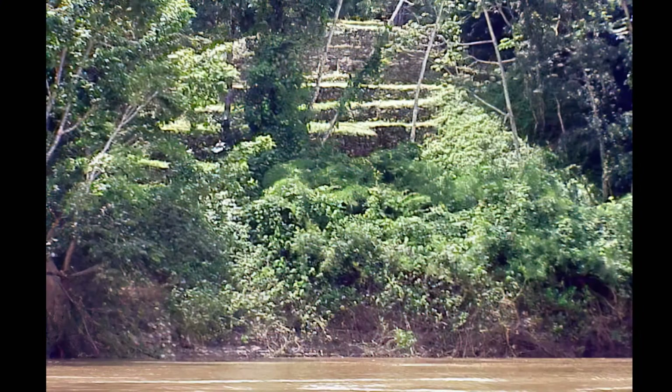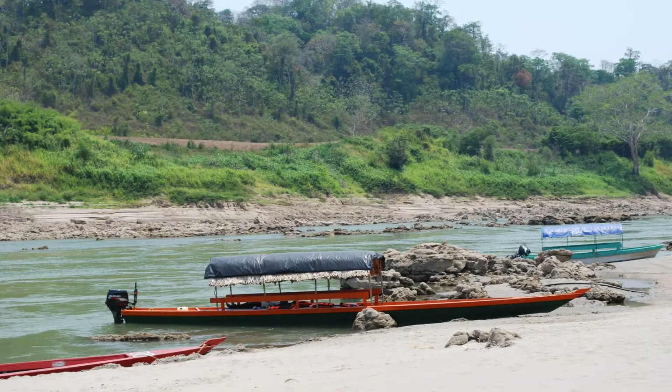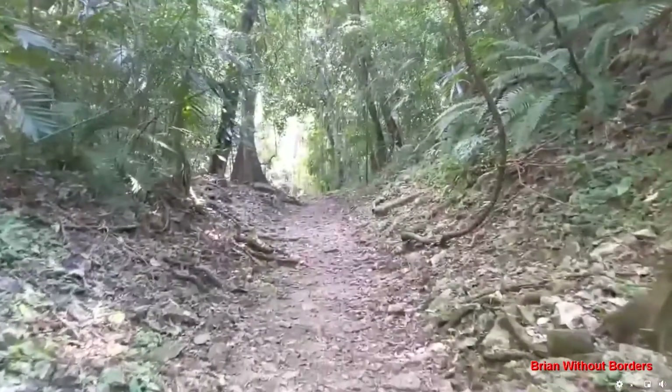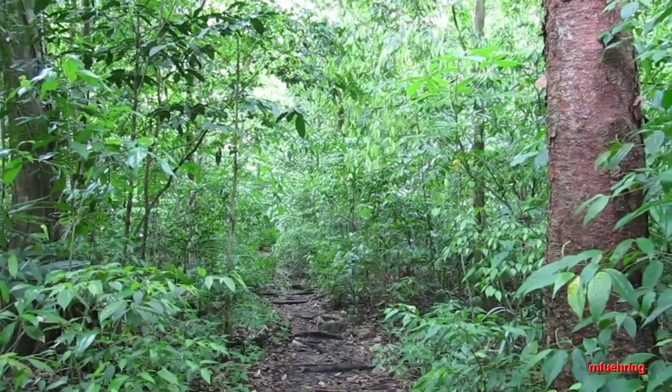Literally, the site — Yaxchilan — is right on the edge of the river itself. This is what it looked like maybe 100 years ago in a drawing, and this is what the boats look like as they come up now. This area was settled between 250 to about 900 in the Common Era. And this is what the sign looks like coming up the slope just off from the boats.